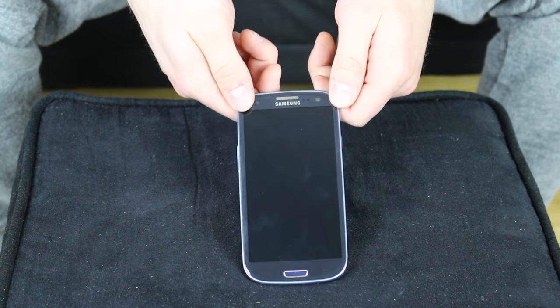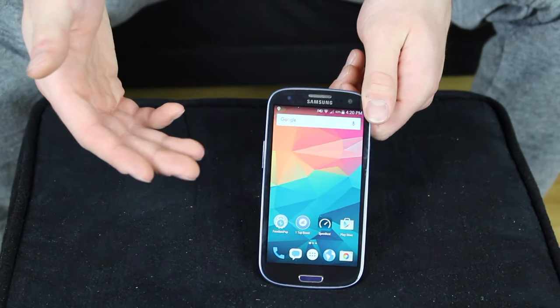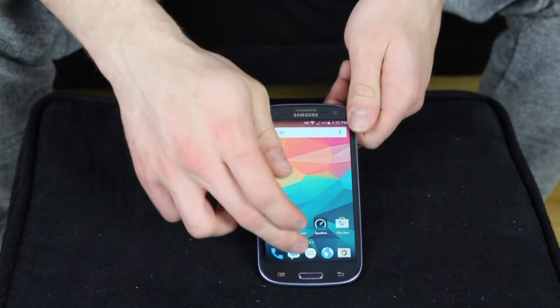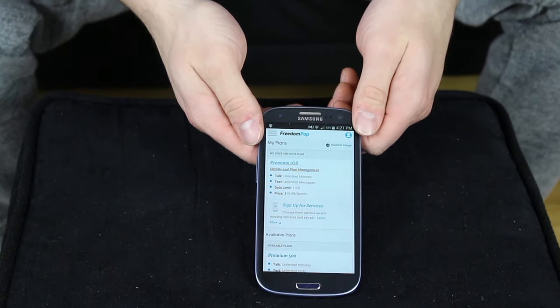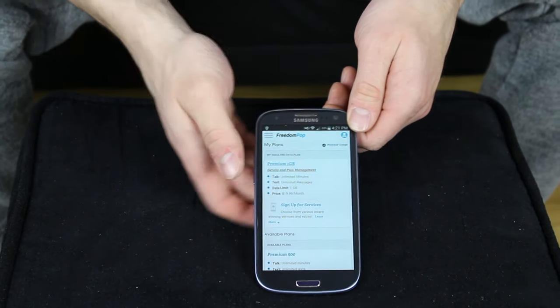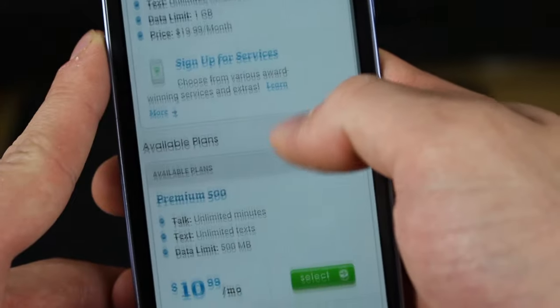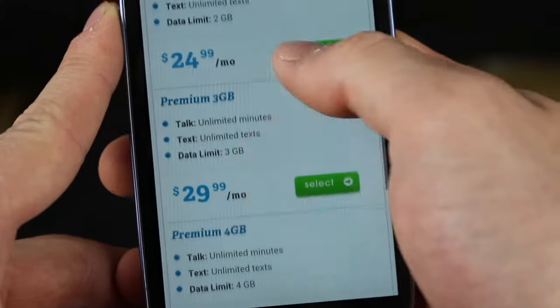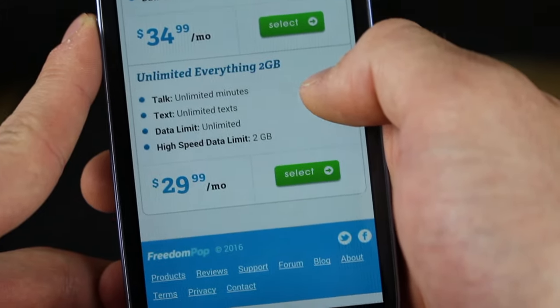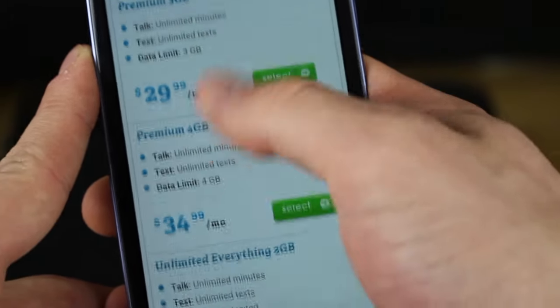Here's the Galaxy S3 from FreedomPop. You can see the screen's pretty much mint. Let's check out the plan features here. So we've got the one gigabyte plan with unlimited minutes, unlimited messages, and one gigabyte of data for $20 a month. There's also a 500 megabyte plan, a 2 gigabyte plan, and plans up to 3 and 4 gigabytes — unlimited everything with throttled data — 2 gigabytes for only $30 a month, which pretty much beats any phone plan out there right now.